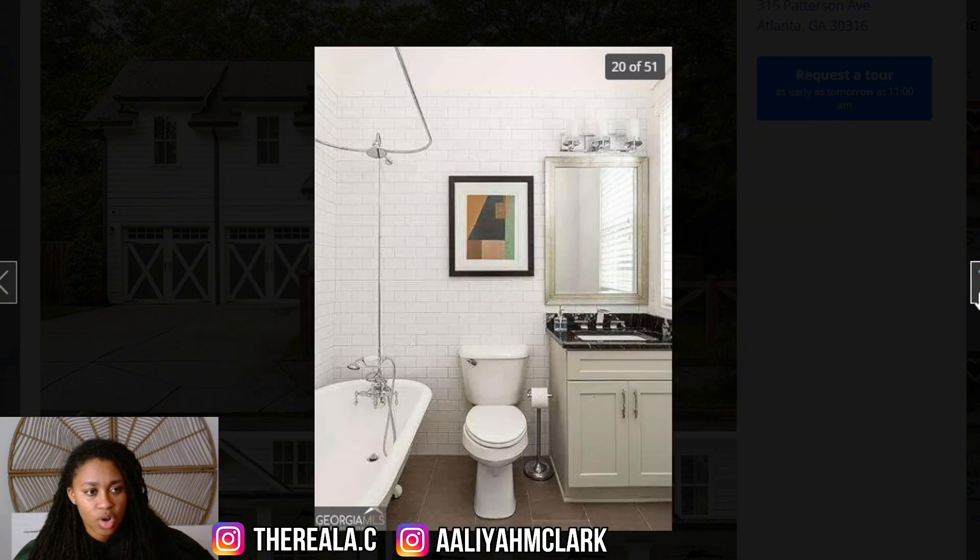Another almost iPhone-type picture. I assume this is probably a bedroom they're using as an office. Oh my gosh — this house was built in 2018, so why do we have a tub that looks like it's from 1930? I do not like that tub at all. It's giving old.